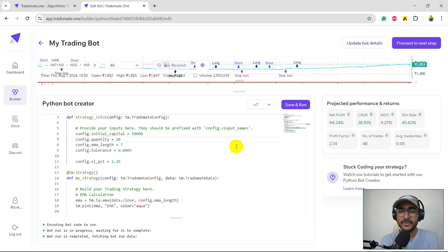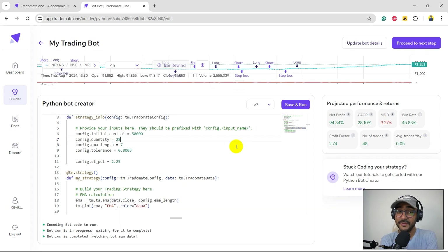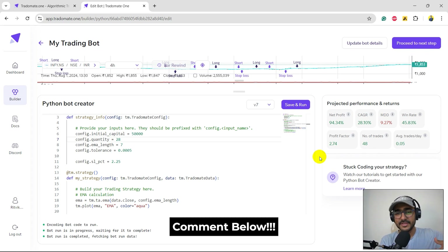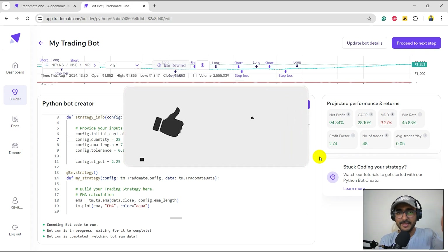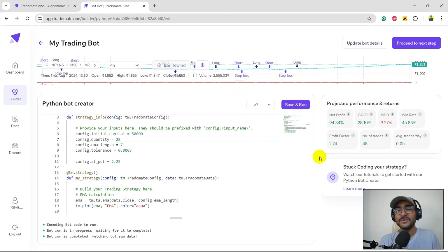You can see how we improved the EMA and Doji strategy significantly using the three-layered back testing approach at Tradomate.one. You can improve it even further — that's your homework. Keep working on this strategy and try to push it beyond 100 percent. We are building this platform for you — if you have feedback, on the bottom right you'll see a speech bubble where you can connect directly on WhatsApp with me. You can also write in the comment section and we'll do our best to make this platform useful.